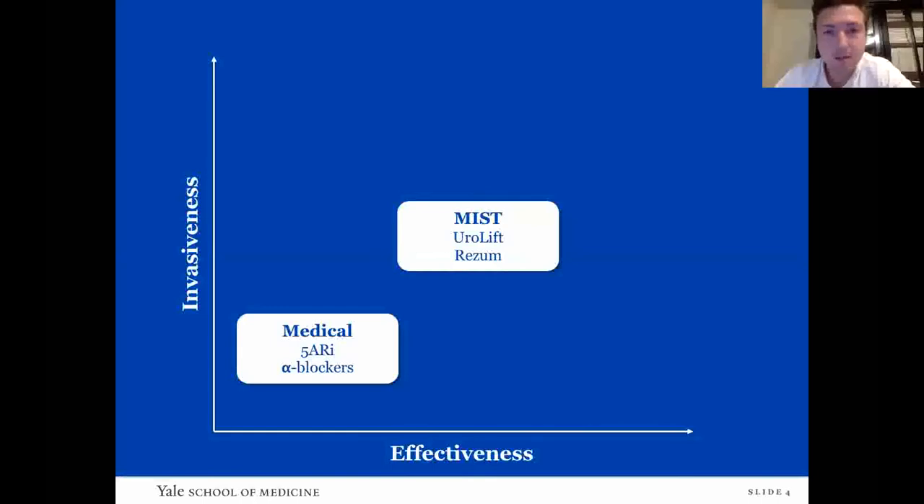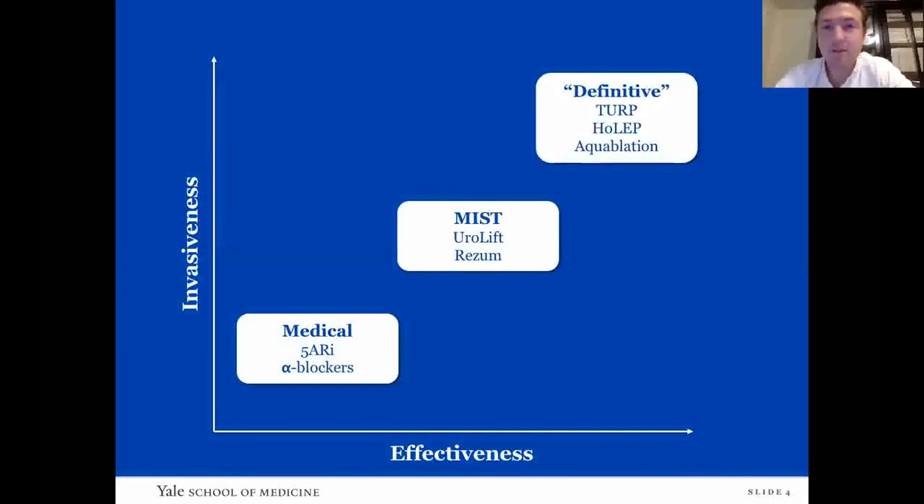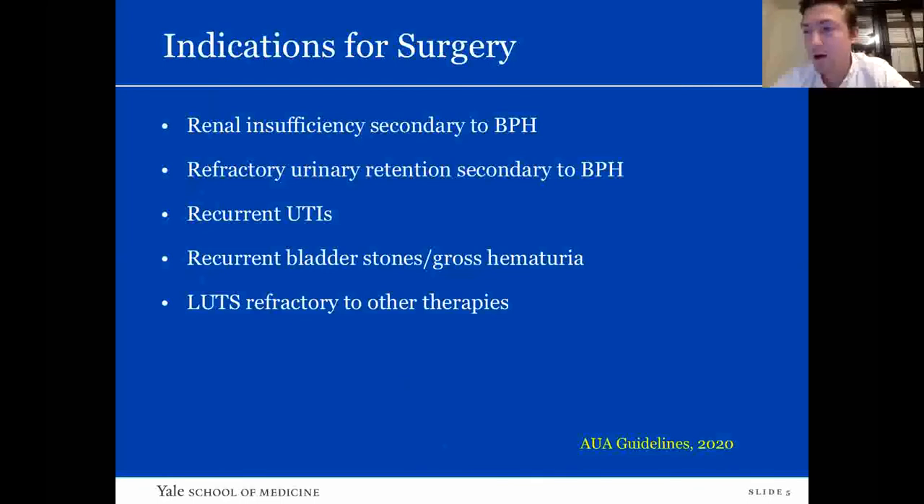The interventions available are viewed in terms of increasing effectiveness and invasiveness. First, medical therapy. Then minimally invasive surgical therapies such as Urolift — which is done at Yale — and the water vapor-based Rezum, which are great for high-risk individuals who can't tolerate surgery. These are often office-based therapies that preserve ejaculatory function, which is important for some patients. Finally, we have definitive therapies, with the gold standard traditionally being TURP, plus newer modalities including HOLEP and aquablation.